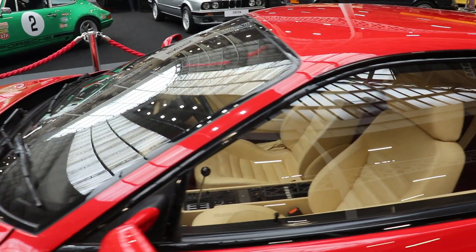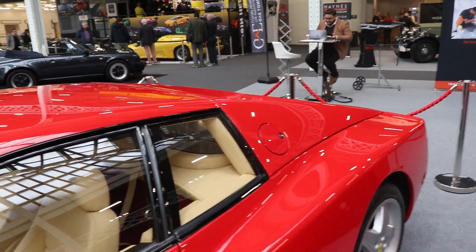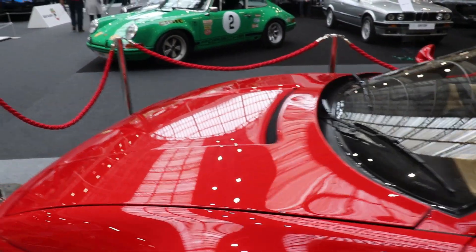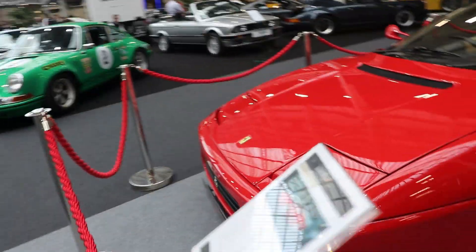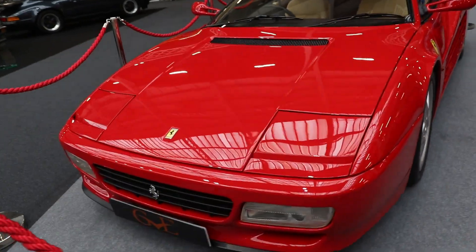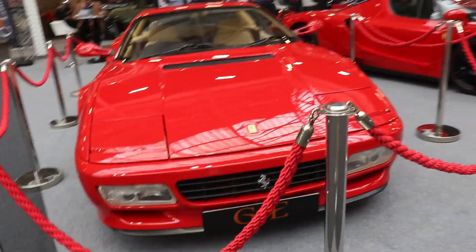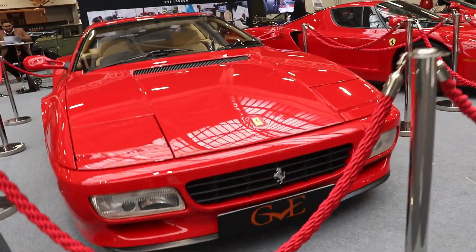And the last one, the Modificata version — F512M. Modificata means modification in Italian. From the F512M, they built just 501 cars in total, from 1994 to 1996, when the model was finally replaced by the Ferrari 550 Maranello.